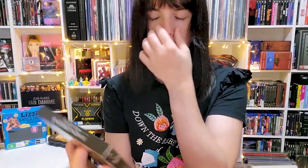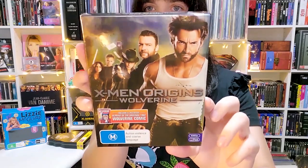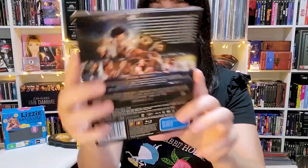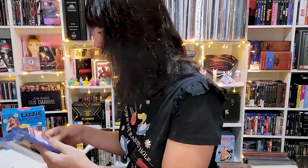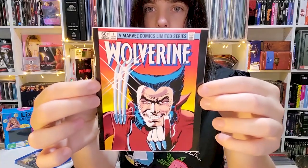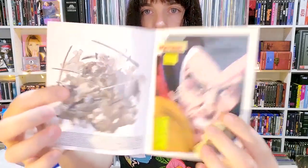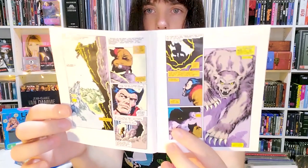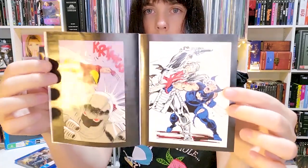Lastly, X-Men Origins: Wolverine on Blu-ray — a special edition that includes a reprint of the original 1982 Wolverine comic, which I've already read and it was pretty awesome. This was literally about six dollars — old stock. I already own this on Blu-ray but the comic and the metallic slipcase made it worth it. The mini comic even has posters in the back that kids could cut out, just like the original.